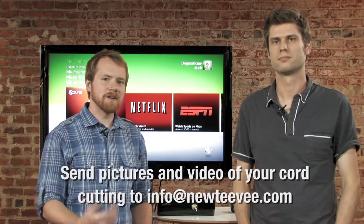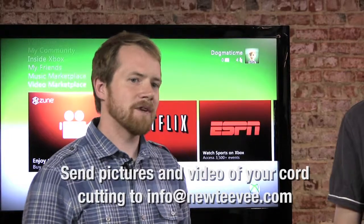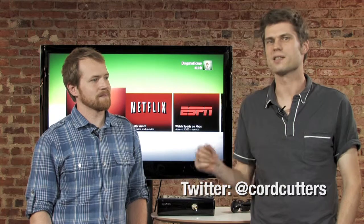So send pictures of your setup, send video, send stories of your experiences to info at newtv.com. We also have a Twitter account at Cord Cutters. You can follow us there, get all the updates, and communicate with us there.